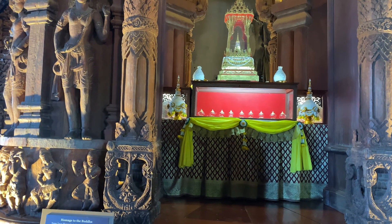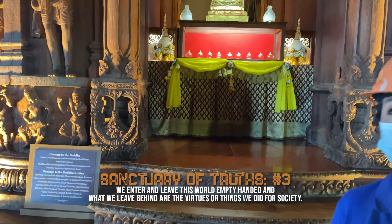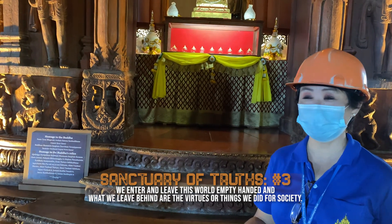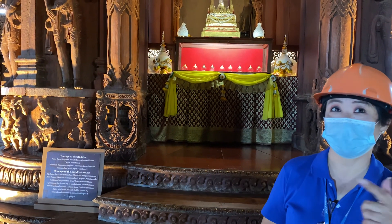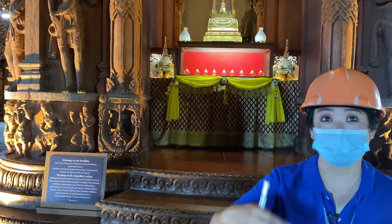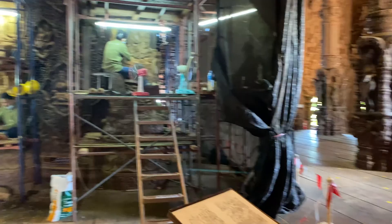Our lives are essentially empty. When we are born, we have nothing. When we die, we can take nothing with us. When we come in and when we go out, we have nothing. But there is just one thing that matters: how did we live our life? How did we treat ourselves and others? Did we improve or destroy the world around us? That is what defines us.